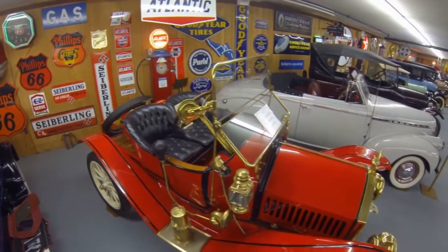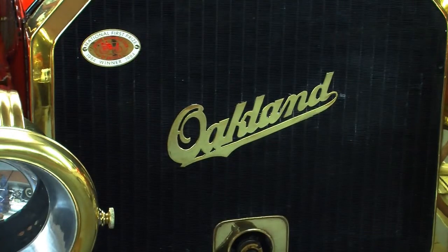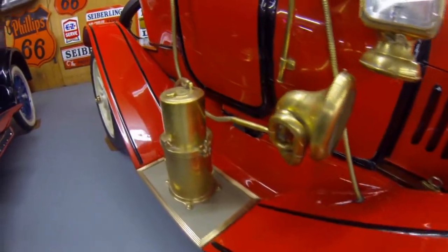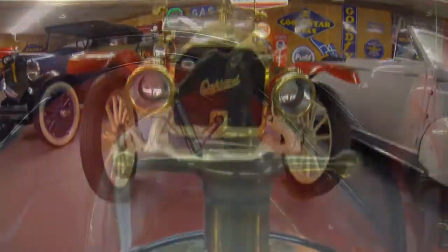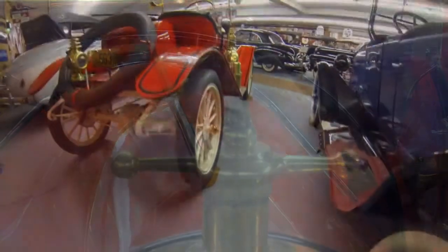While not a Jackson automobile, this 1912 Oakland brass car was built nearby in Pontiac, Michigan. From the same era as our Earls, this car was also a complete restoration. Truly an award-winning beautiful automobile.